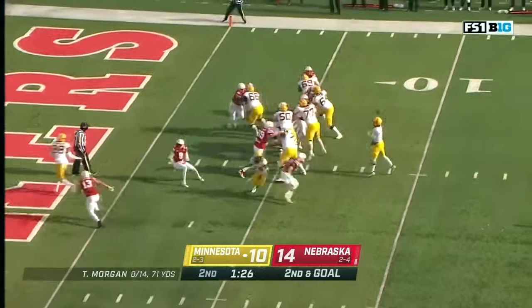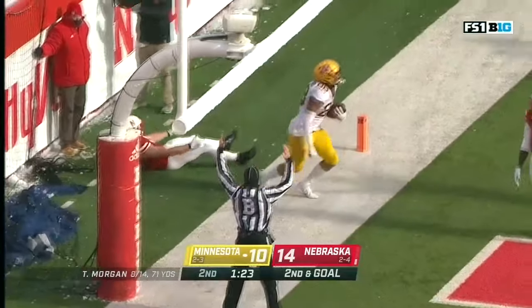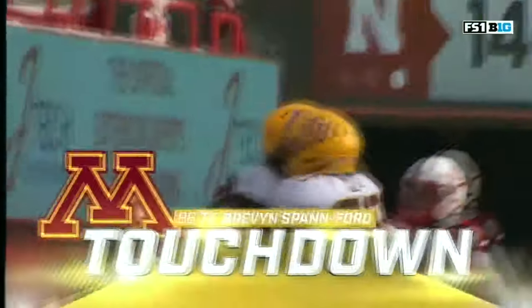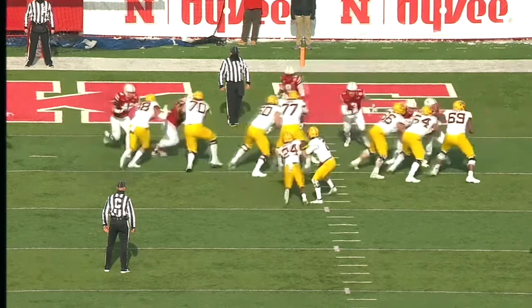Bit of a surprise. They left 11 seconds on the play clock. Back to the end zone, the tight end Brevin Spanford — touchdown Minnesota. The quick little play action pass, and you're going to get Spanford to go right up the gut.